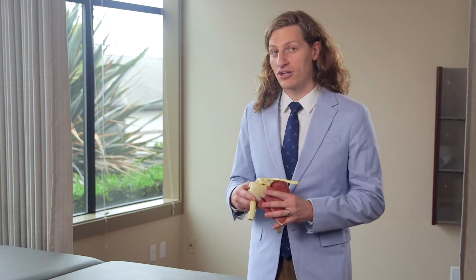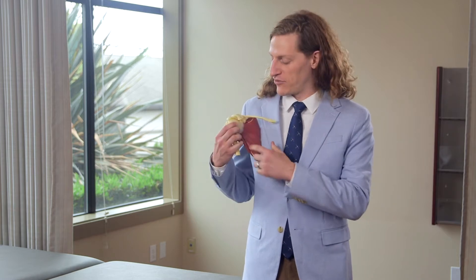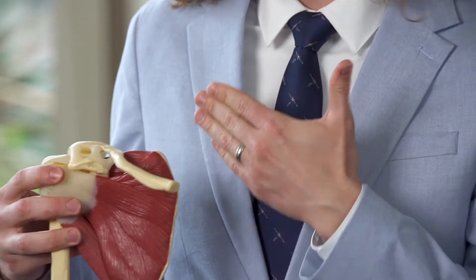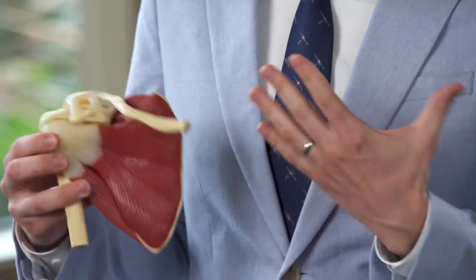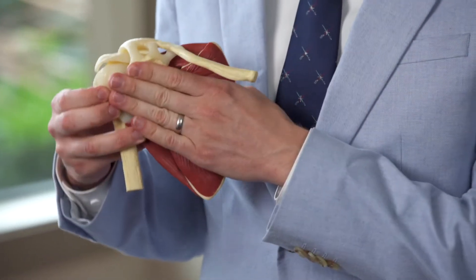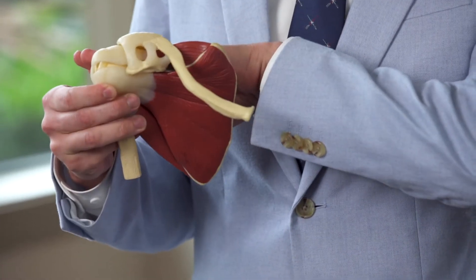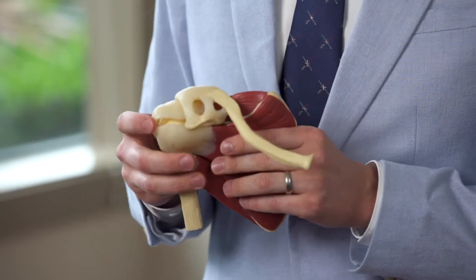The rotator cuff — if we look at this model of our shoulder here, this is looking at our ball and socket joint. Our arm creates the ball of the socket, and we have four tendons and muscles that create the rotator cuff: one in the front, the subscapularis; one on top, the supraspinatus; and then two in back, the infraspinatus and the teres minor.